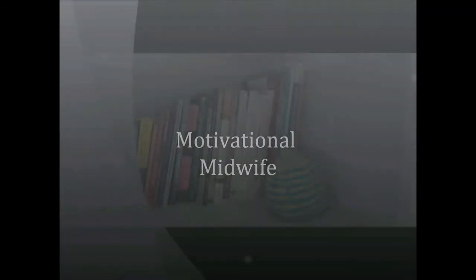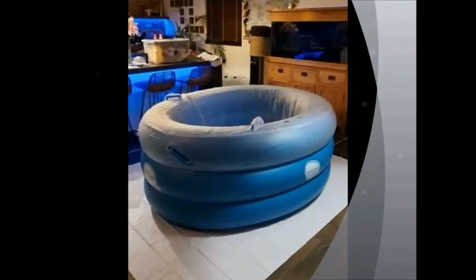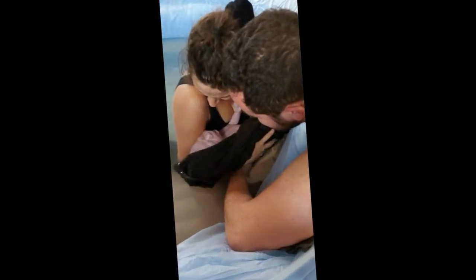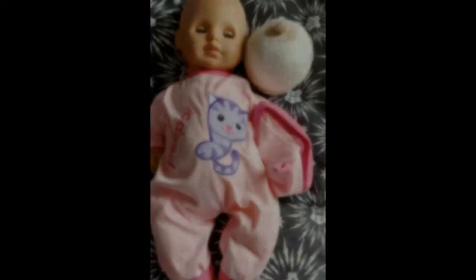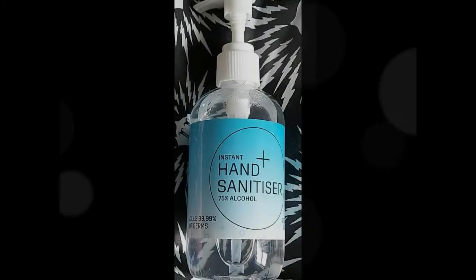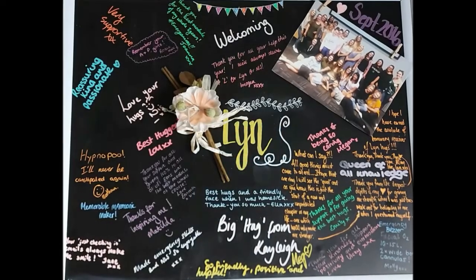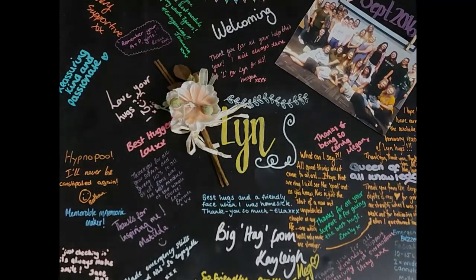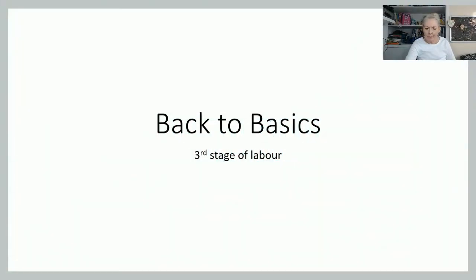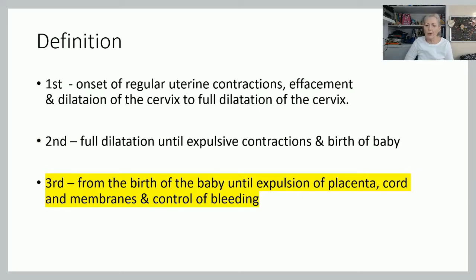Welcome to The Motivational Midwife. My name is Lynne Jones and today we're going to be looking at the third stage of labour. The third stage is that part from the birth of the baby until the placenta, cord, and membranes are delivered, and also control of bleeding.